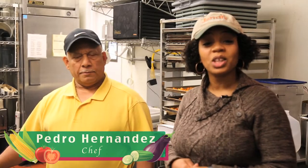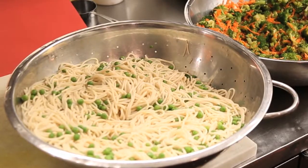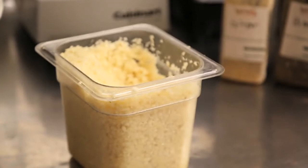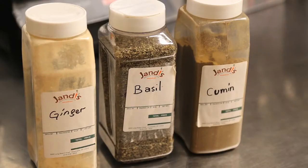So we're here with Chef Pedro Hernandez, who's going to make the Oriental Noodle dish for us. It consists of rice spaghetti noodles, peas, organic broccoli, carrots, scallions, sesame seeds, fresh garlic, ginger, and basil. There's like so much flavor in this thing — it's amazing. So we're going to watch him do his thing.